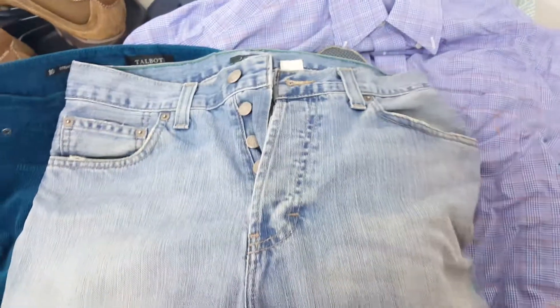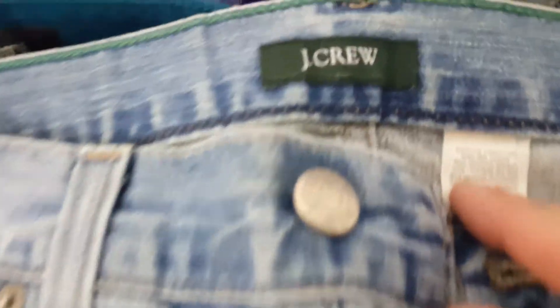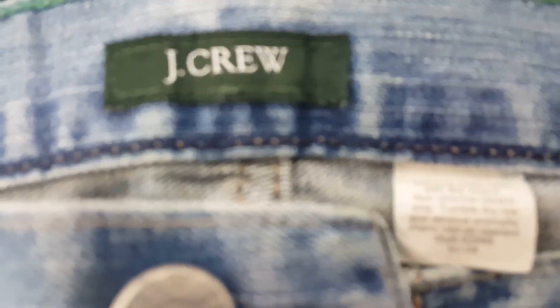I also picked up a pair of J.Crew women's jeans — let's see what size they are, I think they're size four.